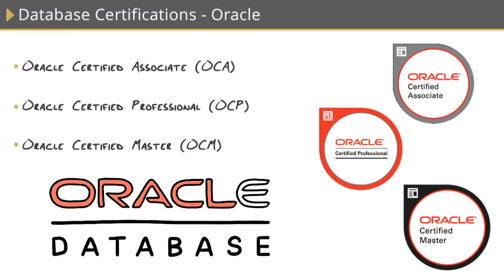Oracle is another popular database platform with certifications similar to SQL Server. They also have fancy badges associated with each certification, and they even look similar to Microsoft's — that's because they use the same badge vendor. All Oracle certifications build on each other. You'll need to start with the OCA, the Oracle Certified Associate, which requires you to pass two exams: the SQL Fundamentals and the Installation and Administration exam. Once you pass that, you can move on to the OCP, the Oracle Certified Professional, which also consists of two exams. You can then finish with the Oracle Certified Master, the expert-level certification — these are the big three for Oracle Database.